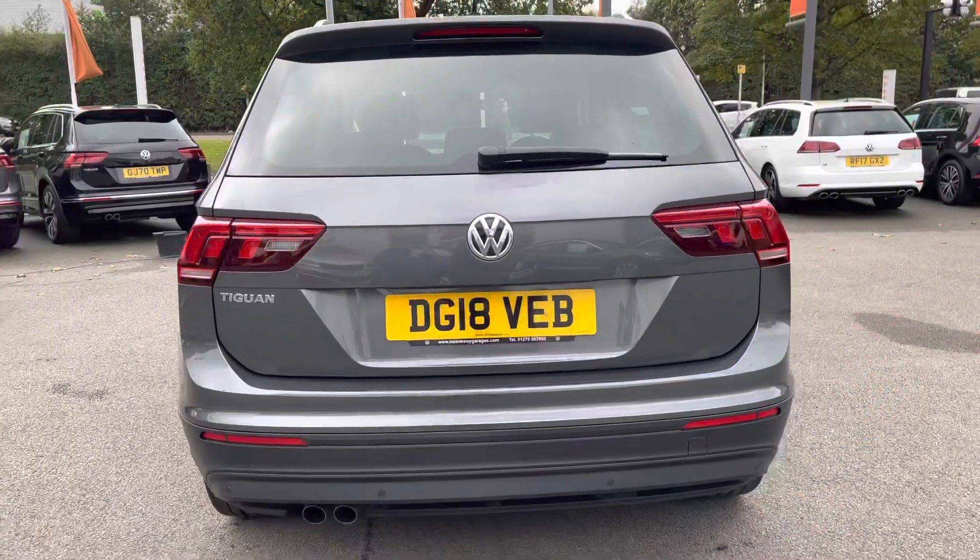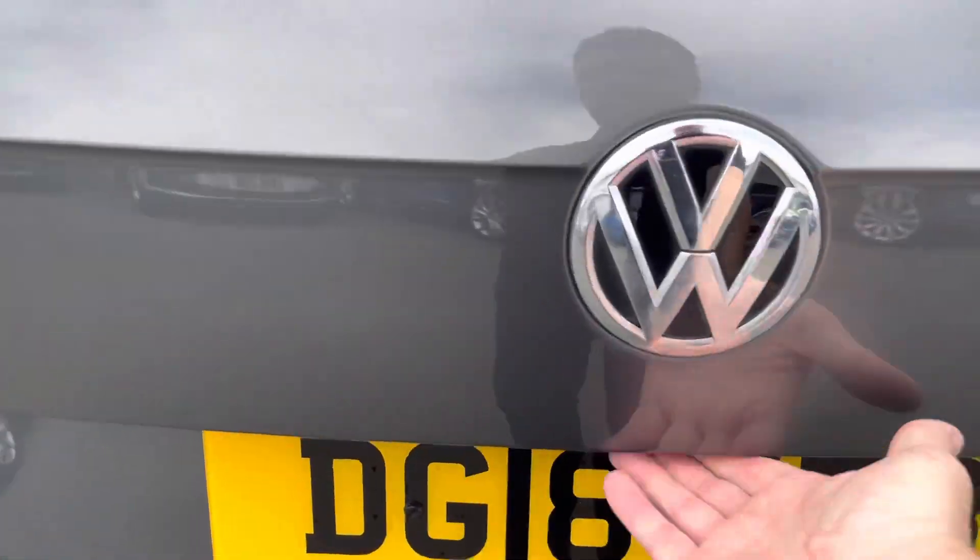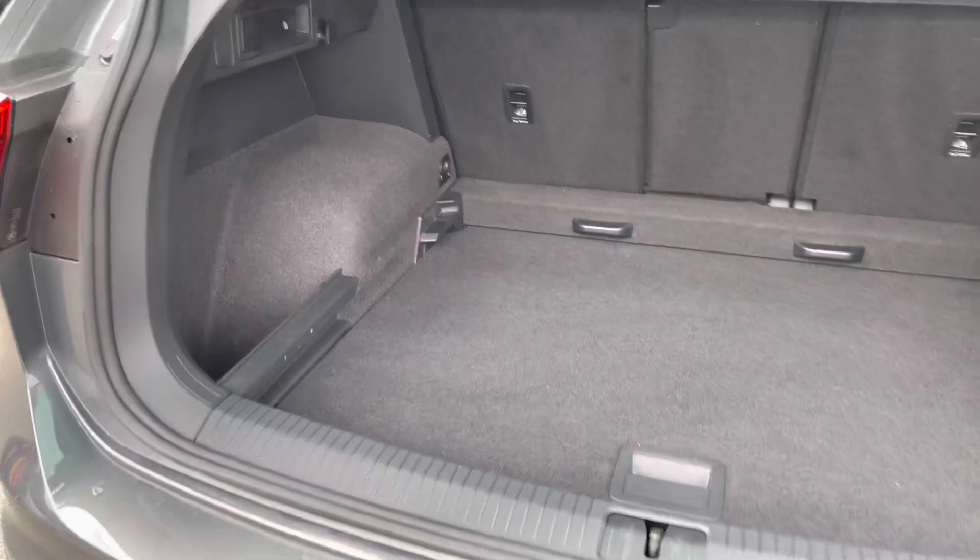Your front and rear parking sensors on this car make it nice and easy to park up. And as you'd expect from an SUV, you've got a massive boot on here.